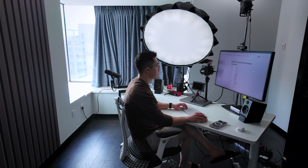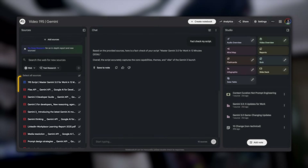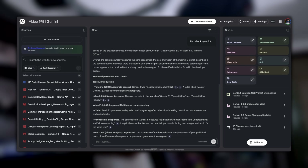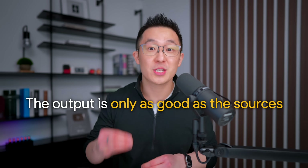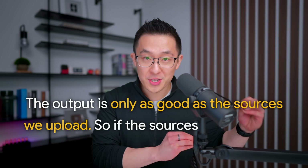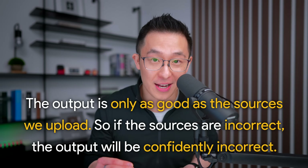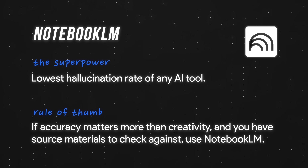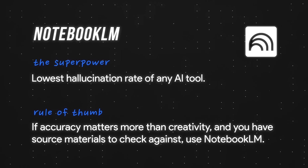I use a similar workflow today for my videos. Before I start filming, I upload my script and all my research into NotebookLM and ask it to flag anything not directly supported by the source material. The obvious caveat is that the output is only as good as the sources we give it — if the sources are incorrect, NotebookLM is going to be confidently incorrect. So as a rule of thumb: if accuracy matters more than creativity and you have source materials to check against, use NotebookLM.